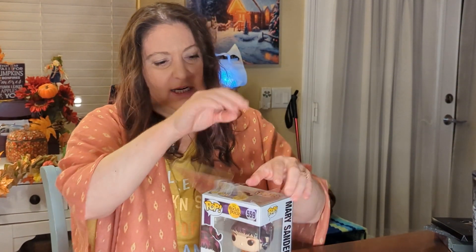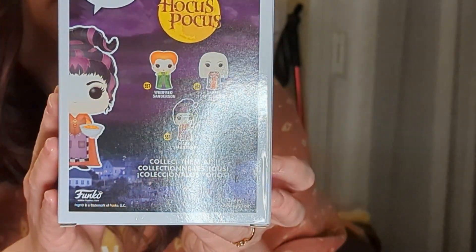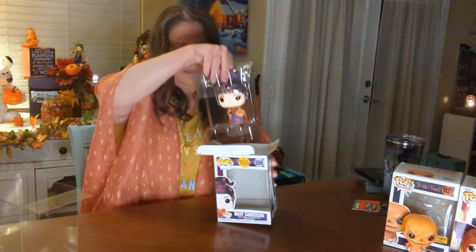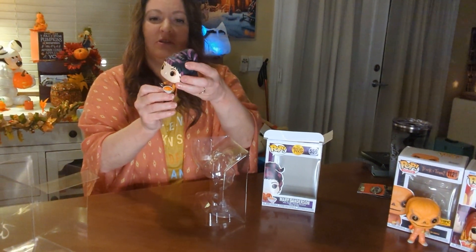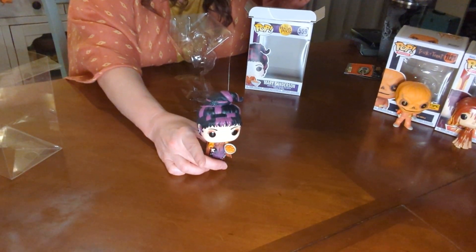The next one is Mary Sanderson — I got this one from a small shop. It's kind of nice, they give you a plastic box to keep your pop in to preserve it. So this is Mary. It looks like she is eating chips with the remote control — that is funny! She's got her little earrings on and of course her pretty purple and black hair. They don't have the spider on this one though.